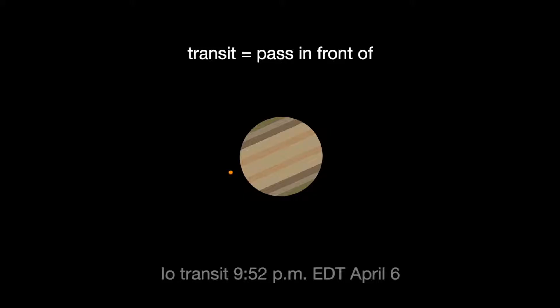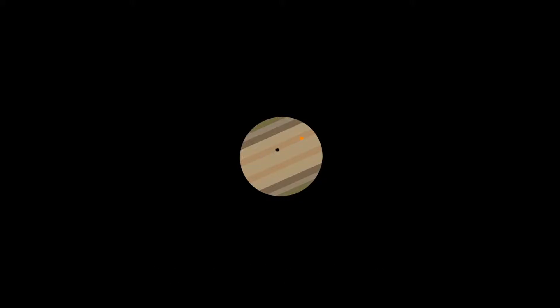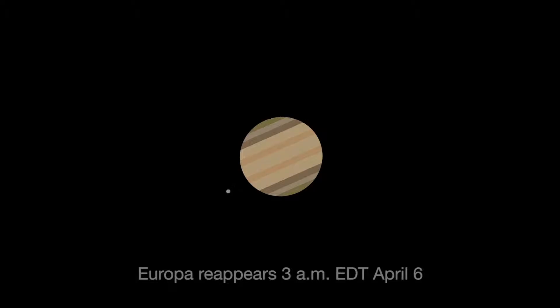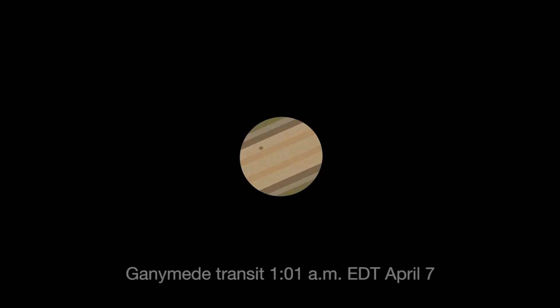Io transits first, crossing the planet beginning at 9:52 Eastern Daylight Time. Its shadow can be seen less than an hour later. Next, Jupiter occults, or eclipses, Europa, as Europa slips behind the giant planet at 10:48 Eastern Daylight Time. At 3 a.m., Europa reappears from its eclipse, dramatically leaving the shadow of Jupiter. Ganymede transits the planet beginning at 1:01 Eastern Daylight Time, April 7th.